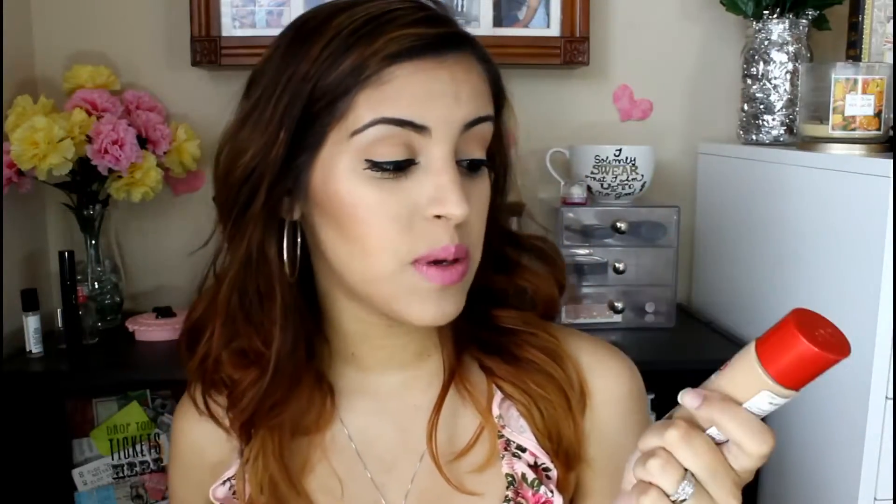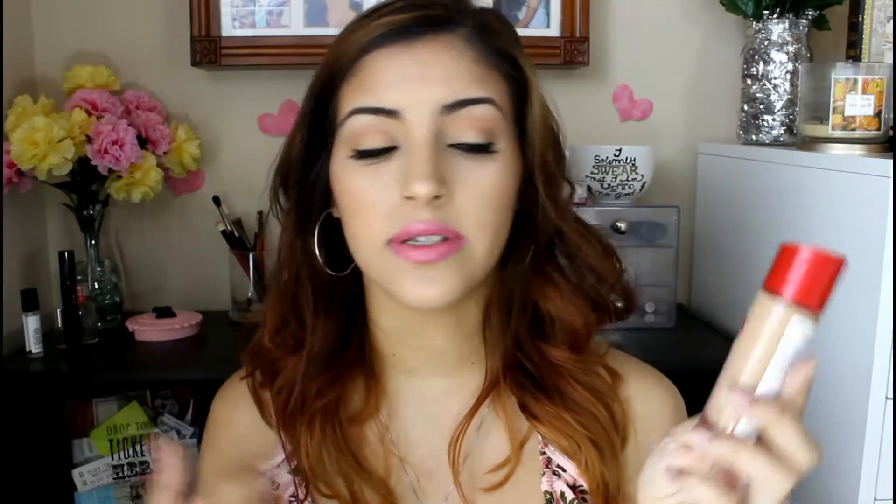This isn't actually a new foundation — it is a reformulated foundation. They had this before and a lot of people did like it. This is the 25 Hour Wear with Comfort Serum. It has broad spectrum SPF 20 sunscreen in it, which is really good for the summer. I am in the shade 200 Soft Beige, which is what's on my face right now. I did do a little demo of this and I'll show you that a little bit later.